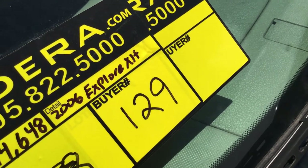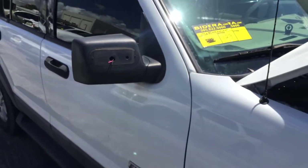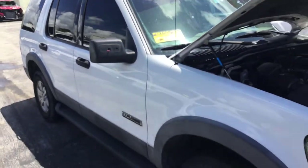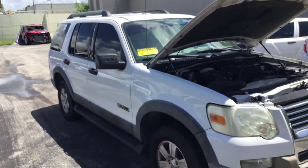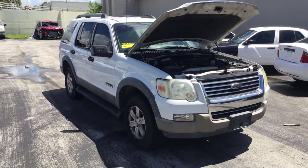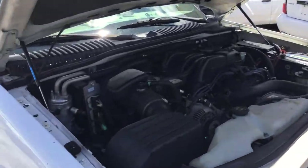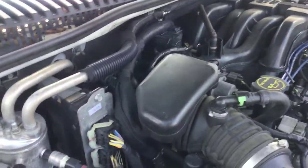Lot number 129 is a 2006 Ford Explorer XLT. This one has 144,000 miles. The motor sounds good. It's been running for just about an hour. It idles smooth and revs up nice.